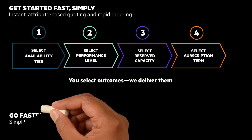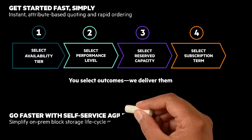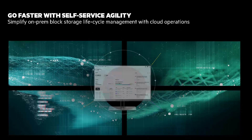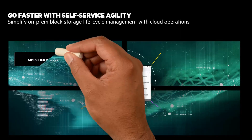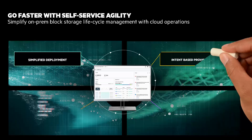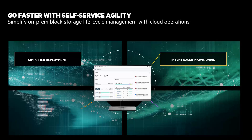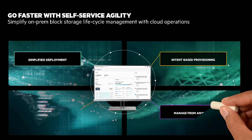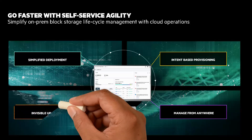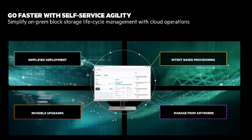Go faster with self-service agility and simplify on-premises Block Storage lifecycle management with cloud operations. Here's the cloud experience you will get: simplified deployment with no specialists required — deploy Block Storage in just minutes. Intent-based provisioning intelligently provisions application workloads on infrastructure. Manage and monitor from anywhere with one console to manage it all, with simple self-service cloud experience and access from any device. And invisible upgrades that are automated, non-disruptive, and policy-driven.